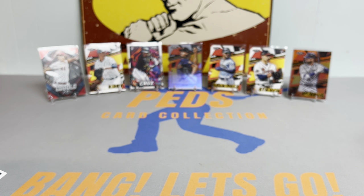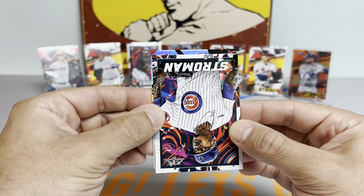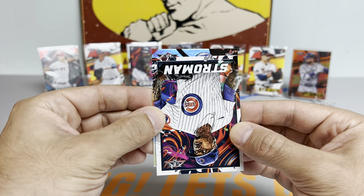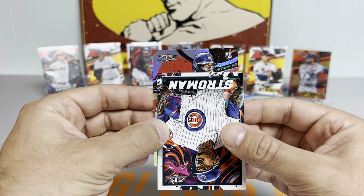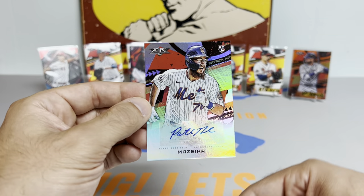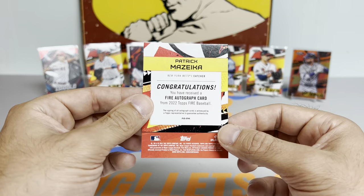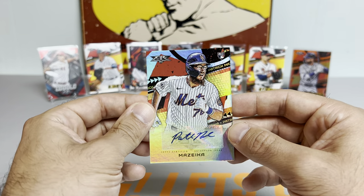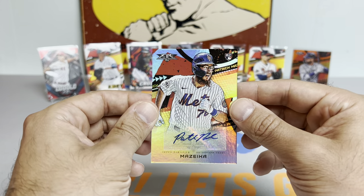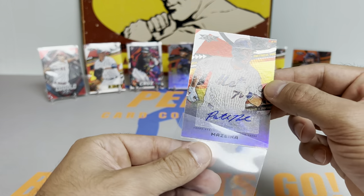Let's see what this last auto is going to be. It's a rookie — it's a New York Met. Patrick Mazzica for the PC! I think they either demoted him or released him, I can't remember. But it's a pretty sweet-looking card — Pat Mazzica for the PC. Not a bad box at all.